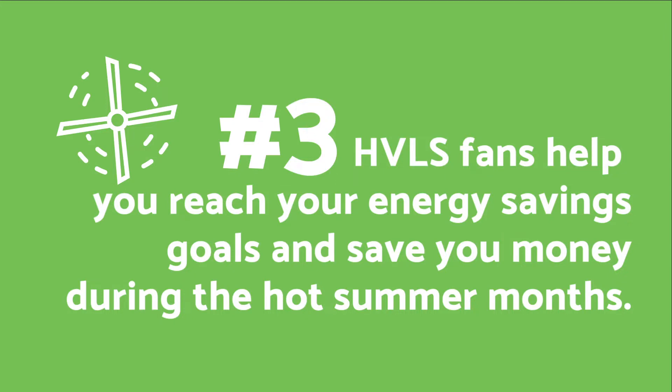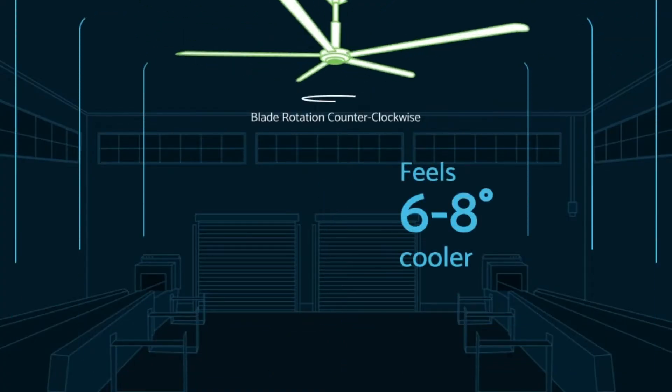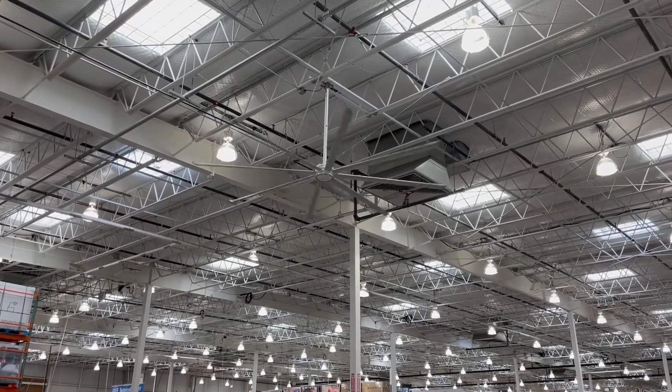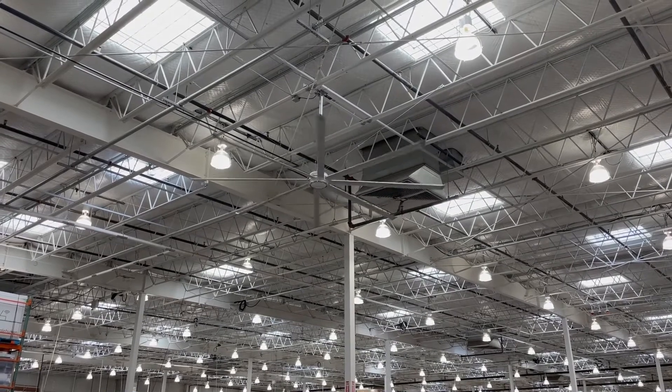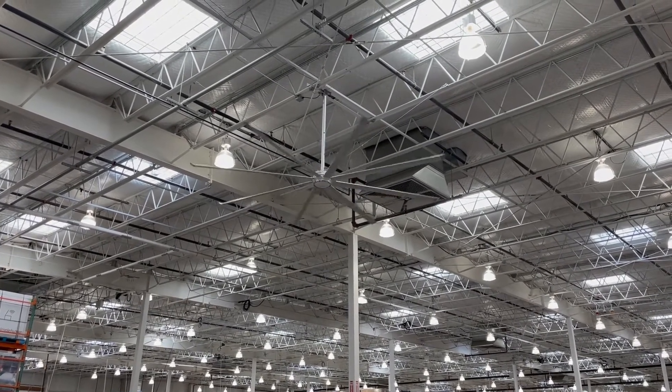Number three: HVLS fans help you reach your energy saving goals and save you money during the hot summer months. HVLS fans make the feel-like or perceived temperature six to eight degrees lower than the actual temperature in the building. The fans circulate the air, producing an evaporative cooling effect on the human skin. This means your thermostat can be set to a higher temperature and won't be using as much energy.